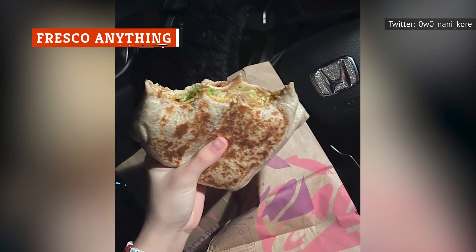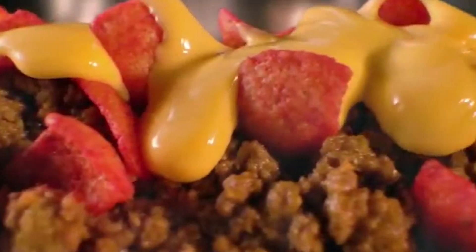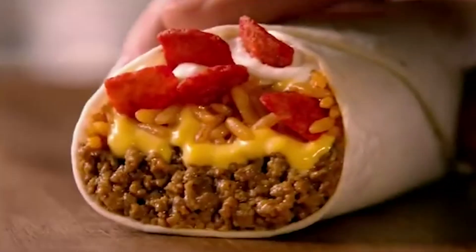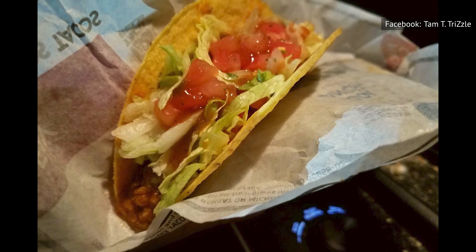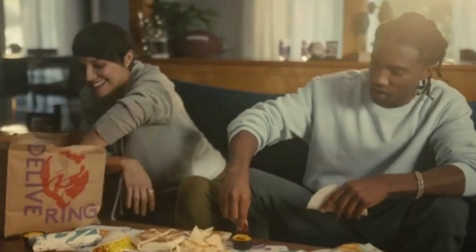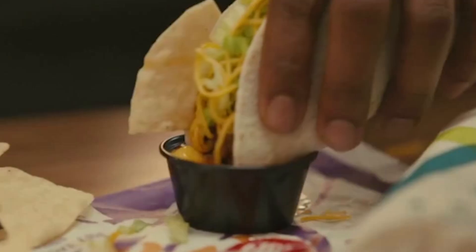Did you know that most Taco Bell items can be ordered fresco style? Ordering an item this way replaces all dairy-based ingredients, such as sour cream and cheese, with diced tomatoes. This is a valuable menu hack, one that proves once again that Taco Bell is dedicated to customer care by giving fans a wide variety of options with which to customize their food.